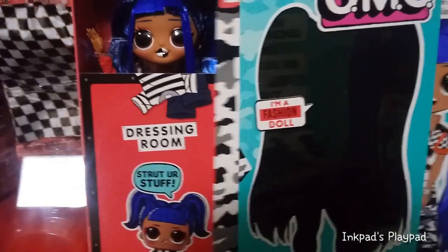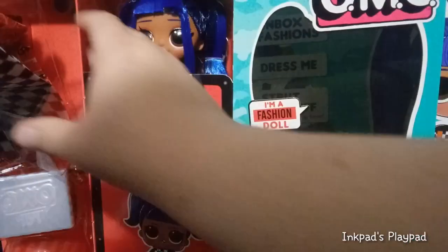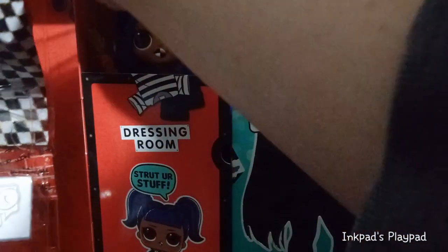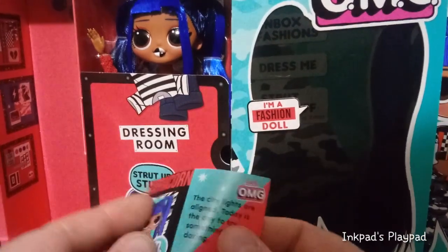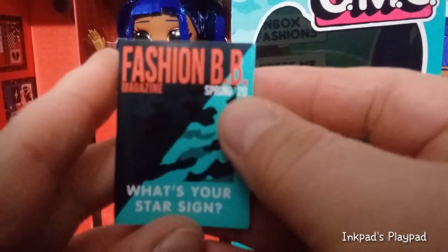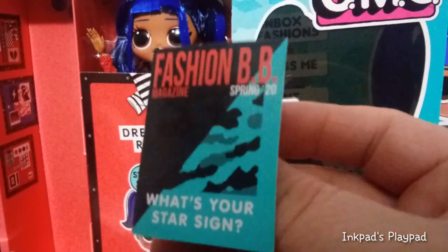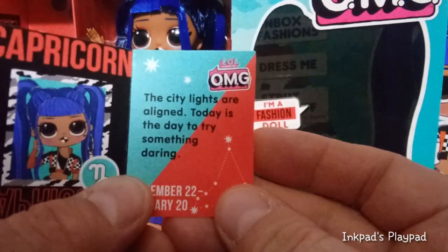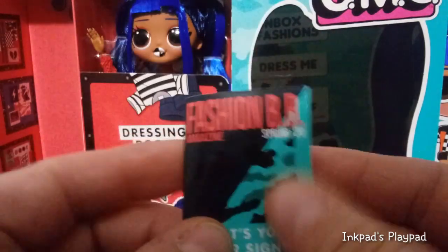Let's go ahead and... well, there she is. Guys, I like her a lot. Let's pull this part out. We have our magazine here, and it says Fashion BB Magazine, Spring of 2020. What's your star sign? Capricorn. And then it says, 'The city lights are aligned. Today is the day to try something daring.' December 22nd to January 20th. Cool.